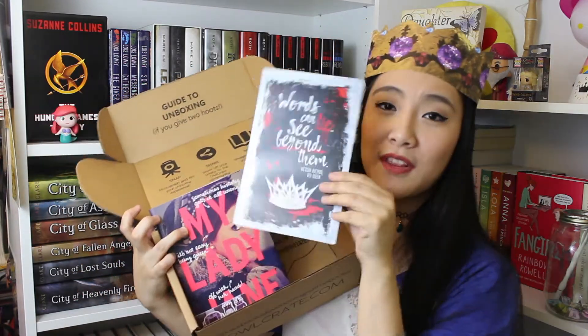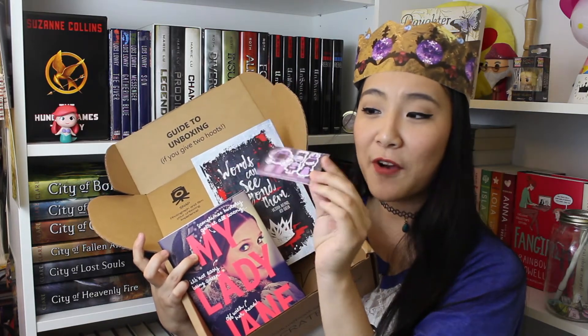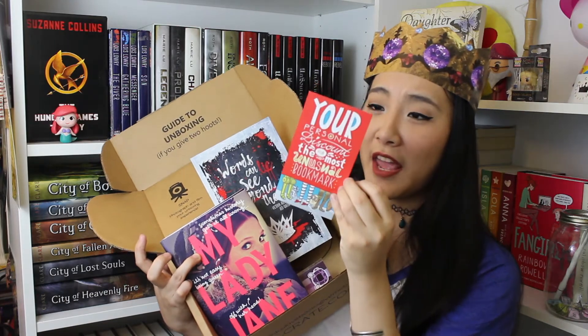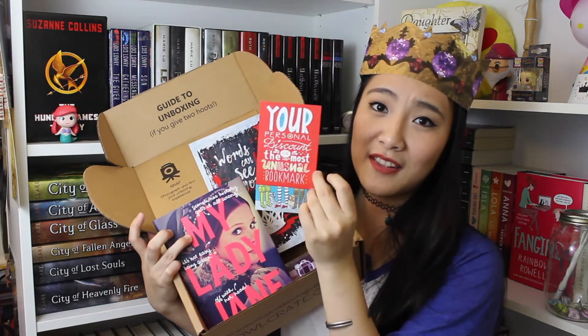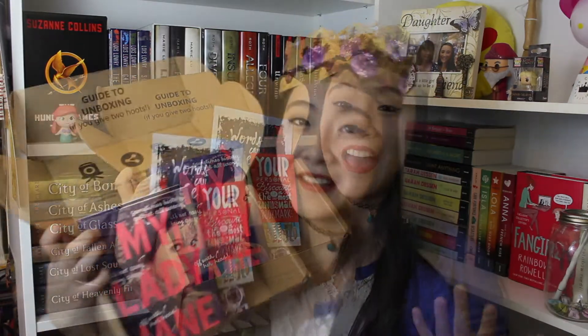Here's everything I received in this month's Owlcrate. This is probably my favorite box so far — but I pretty much say that every month because Owlcrate just keeps getting better and better. We received Ariel, a postcard with a quote from the Red Queen, a bracelet, awesome magnetic bookmarks from Crafted Van, a coupon for an unusual bookmark, my beautiful crown, and of course the book My Lady Jane. Thank you so much for watching — please give it a like if you enjoyed and subscribe if you're not already. Have a good day guys, and keep reading. Bye!